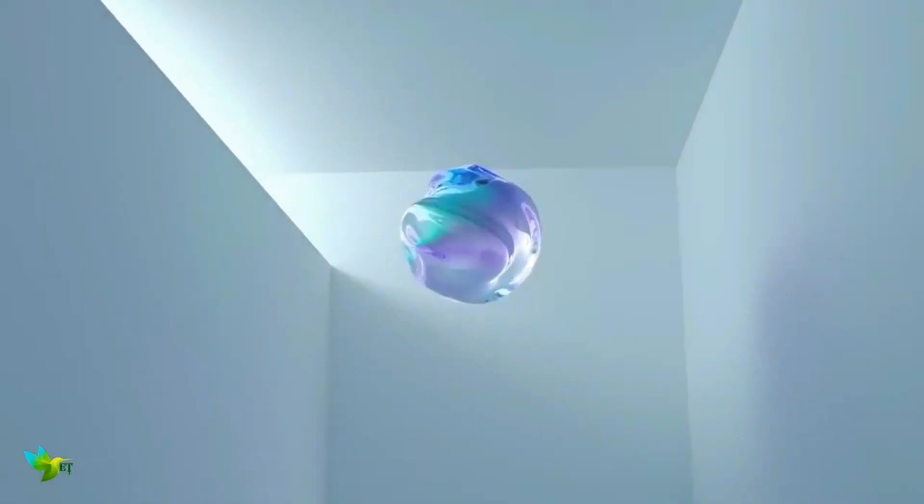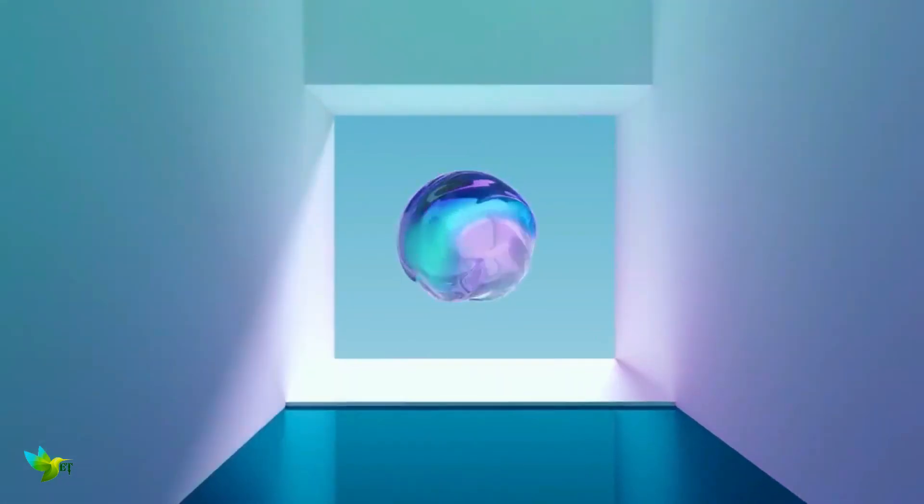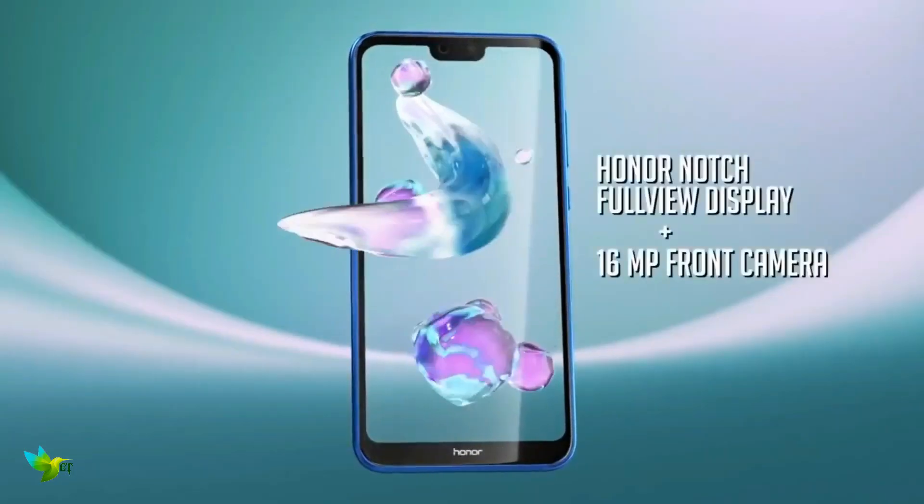The front has got a makeover, where the company has incorporated a notch on top of the display. The notch houses the ambient light sensor and a 16MP front camera that supports face unlock.